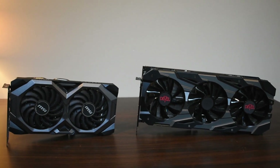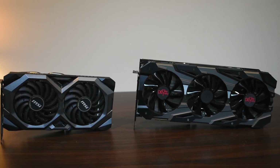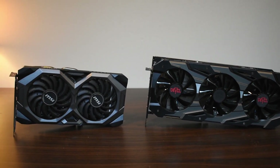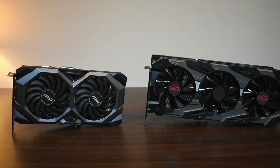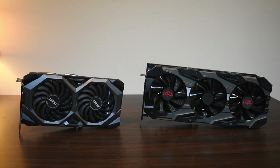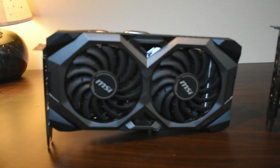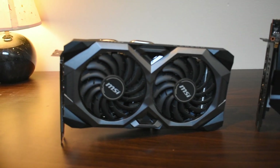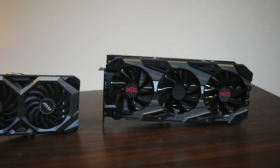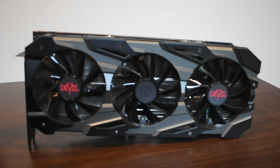In conclusion, the MSI Mech OC runs quite a bit louder than the PowerColor Red Devil. Even with headphones on, the Mech OC can be heard very clearly, even when editing a project or especially playing video games. I really wanted to love it because the price point seemed so nice for a 5700 XT, but in general I've gravitated towards the Red Devil in my personal build because of how quiet it runs and how smooth it is.